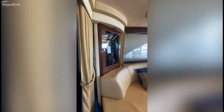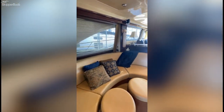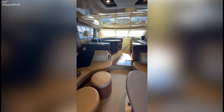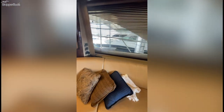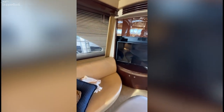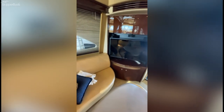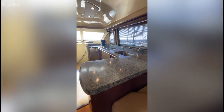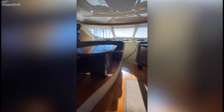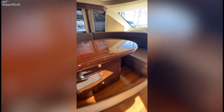Walking into the salon, very spacious. Very large galley. This dining table will move from side to side to provide more room to get in and out of and bring your workspace while you're working in the galley closer to you.